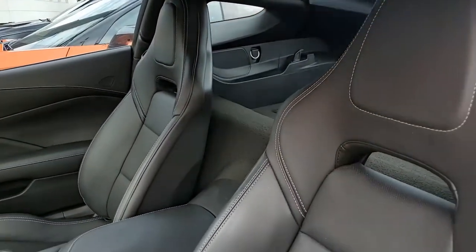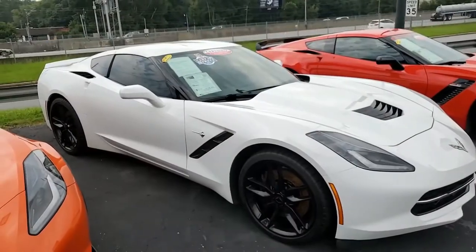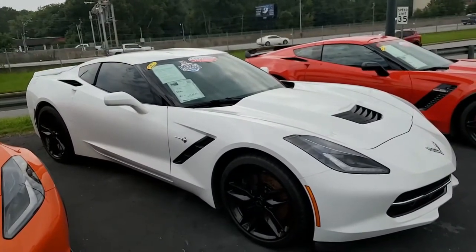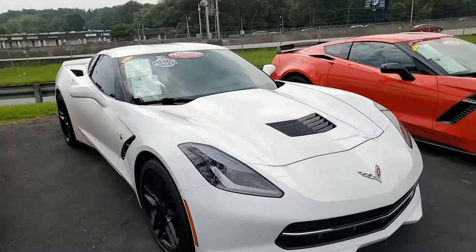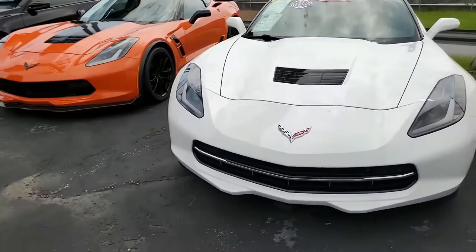We'll see you real soon at BuyAVet.net in Atlanta, Georgia. We ship nationwide and worldwide — we ship cars worldwide every week. We are an online business and do a lot of online car sales. You can buy from us with confidence and have your car delivered to your driveway anywhere. Hope to see you real soon.